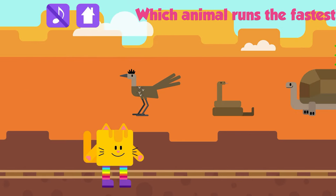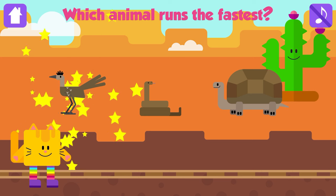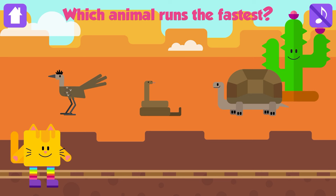Which animal runs the fastest? Roadrunner! Awesome! Roadrunners can run at speeds of up to 20 miles per hour.